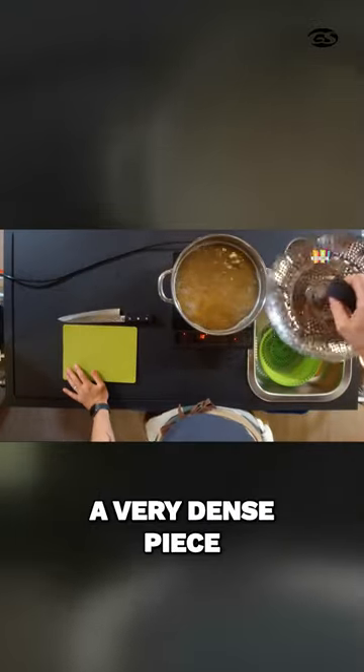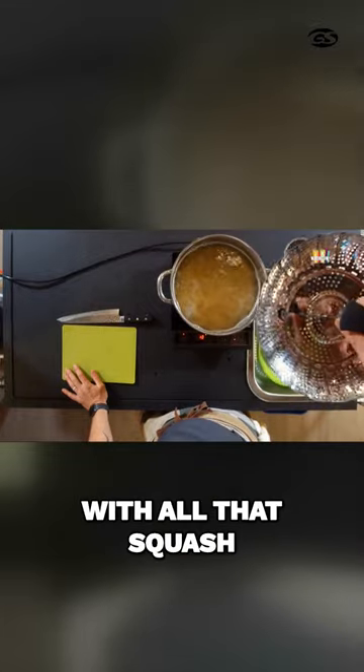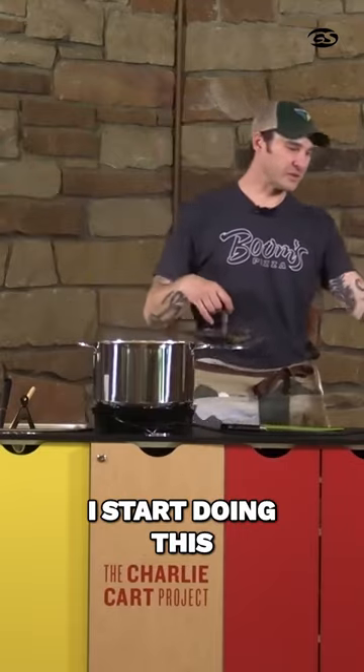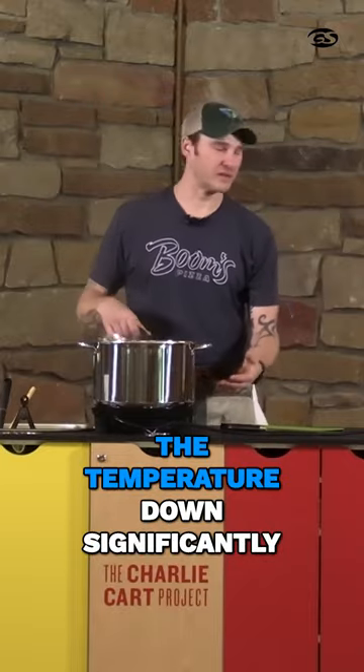This is a very dense piece of metal, sort of. I pulled that out of there with all that squash. Now there's a little bit of a vacancy of heat in there. I start doing this, and then I throw in room temperature pasta, so that brings the temperature down significantly.